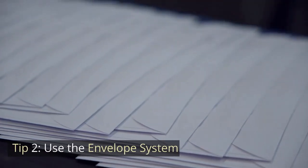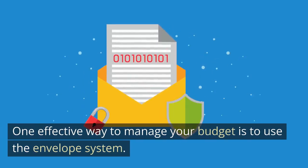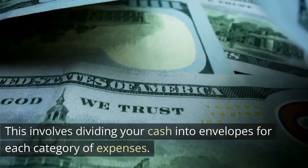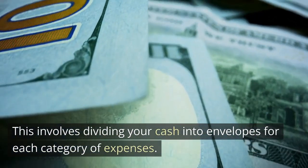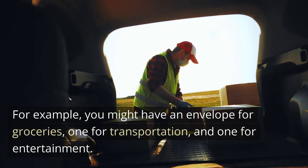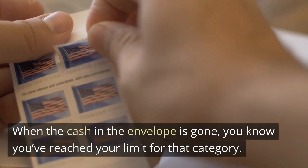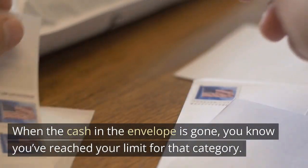Tip 2: Use the Envelope System. One effective way to manage your budget is to use the envelope system. This involves dividing your cash into envelopes for each category of expenses. For example, you might have an envelope for groceries, one for transportation, and one for entertainment. When the cash in the envelope is gone, you know you've reached your limit for that category.